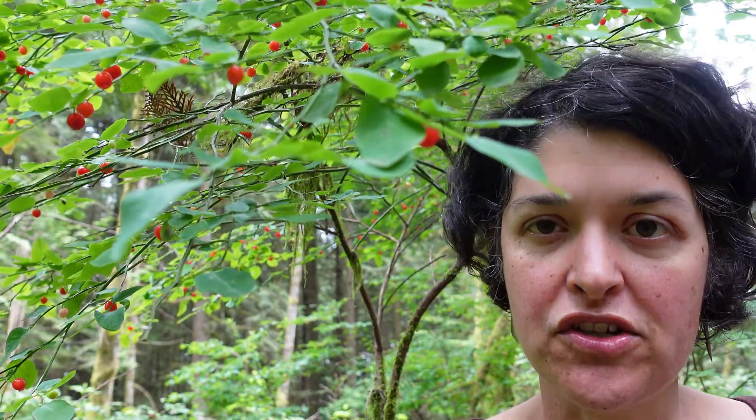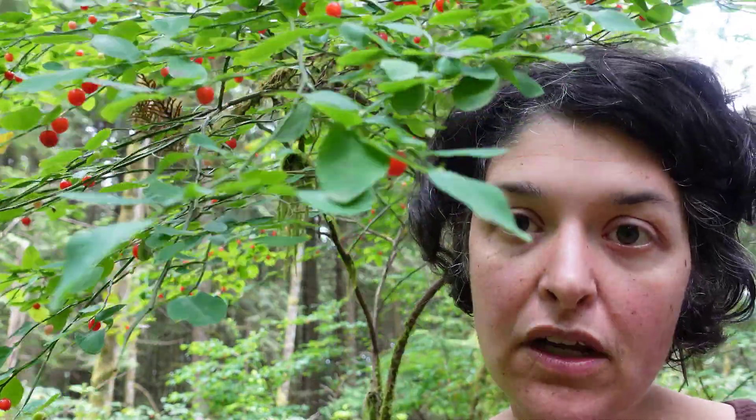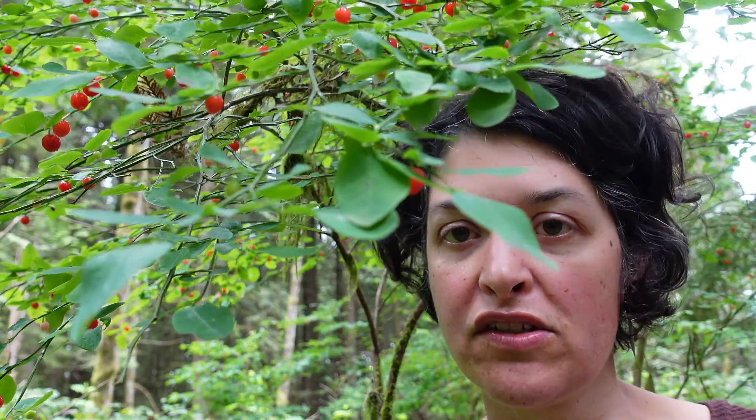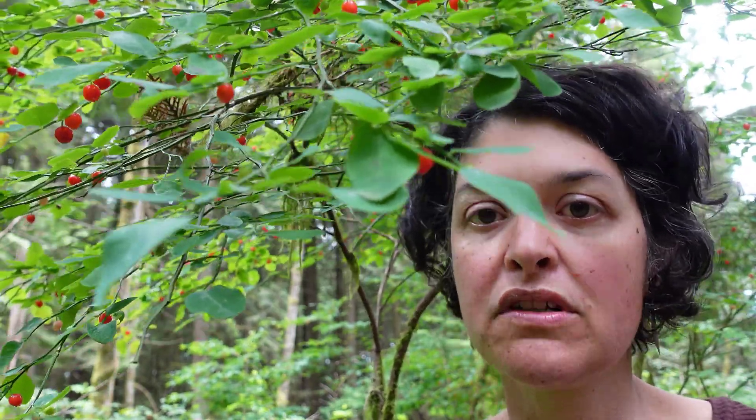The key features — other than the berries, because often there are no berries — first of all, they commonly grow on rotting stumps or logs, so you'll often see them perched on top of an old stump.